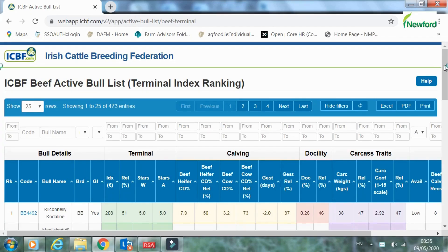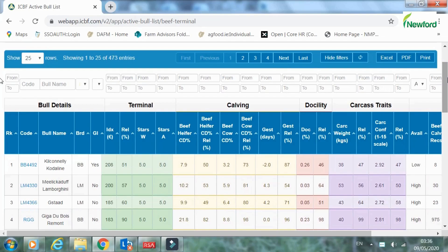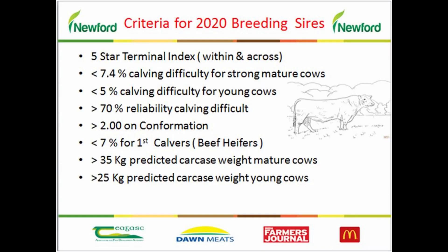There is a very simple filter function on the ICBF AI bulls list that allows farmers to identify bulls with desired traits. The Newford Farm 2020 breeding season criteria is as follows: five-star terminal index bulls within and across breeds; less than 7.4% calving difficulty for strong mature beef cows; less than 5% for young beef cows; less than 7% for first-calving beef heifers; greater than 70% reliability on the calving difficulty index; greater than 2% score on conformation; greater than 35kg predicted carcass weight for mature cows; and greater than 25kg predicted carcass weight for young cows.